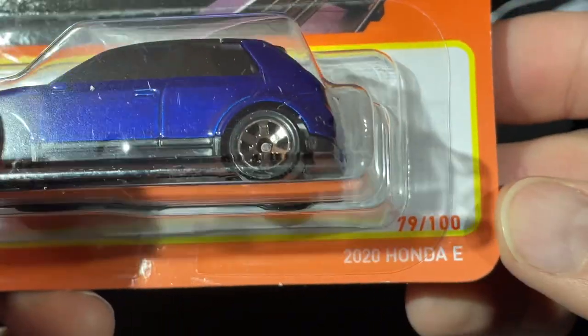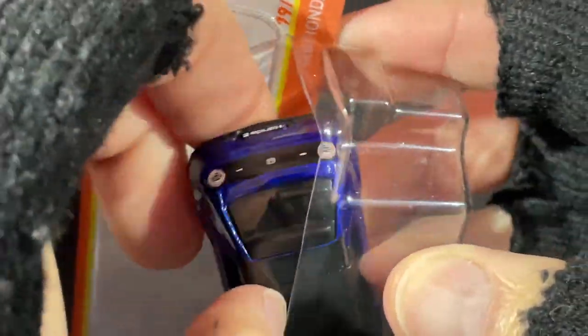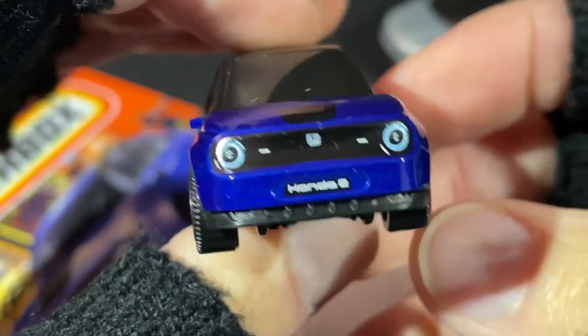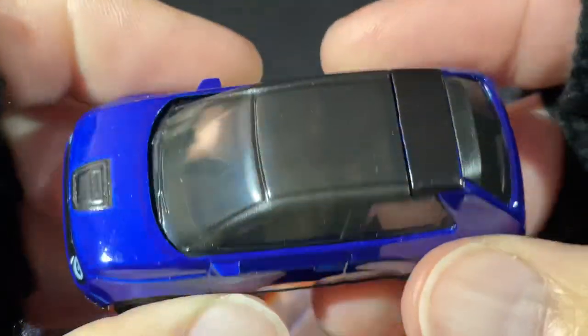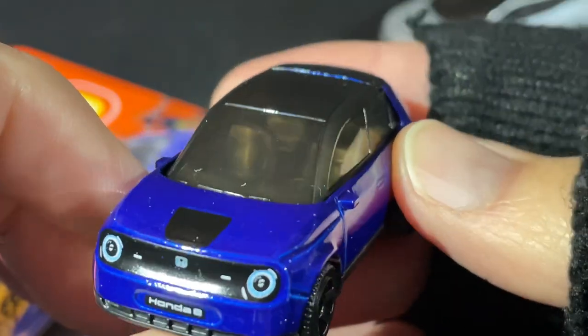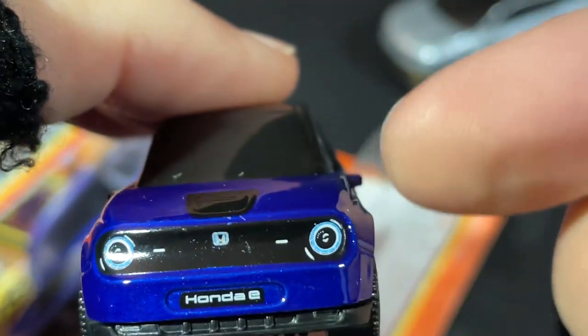I also found this one — the 2022 Honda E electric vehicle. This one comes in blue. We saw this one previously this year in white, and it's looking really cool in the blue. It's a nice darker blue color with a big chunk of glass on top as well.